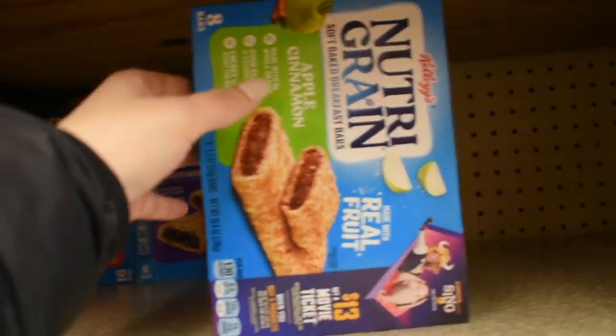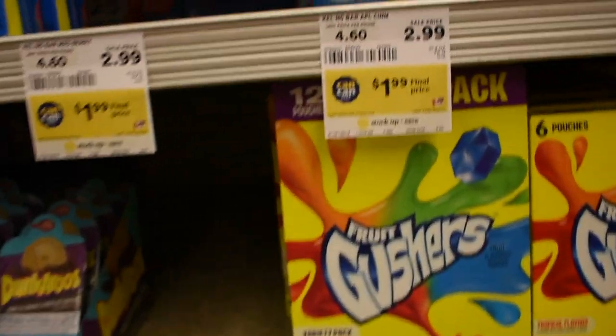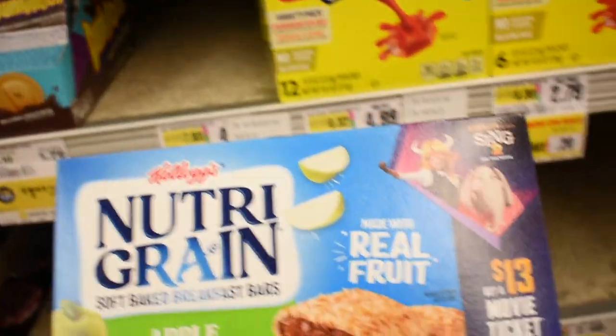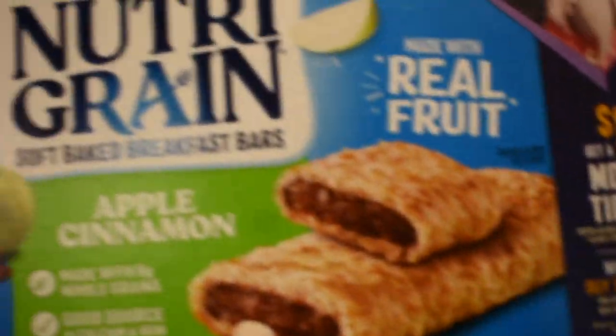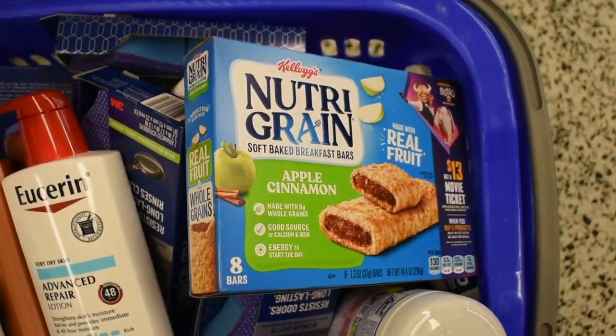This Nutri-Grain Kellogg's is on sale for $1.99. We have a $0.50 coupon making it $1.49, and then I'm going to submit it to College Rewards for a $5.00 Amazon gift card back, making it completely free and a $3.51 moneymaker.